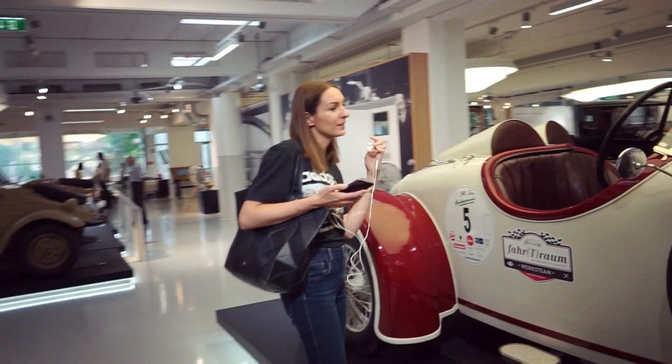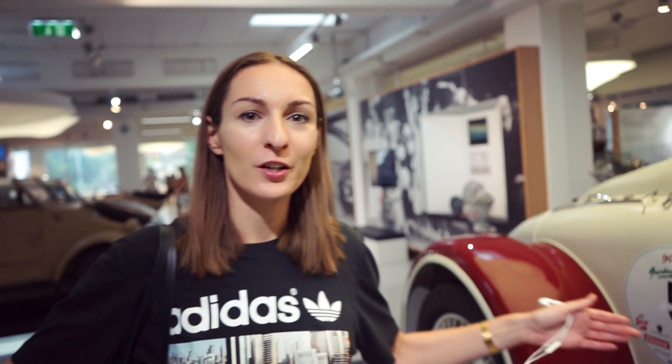This vehicle was built just before the Bergmeister. After this car came the huge, superb, and highly expensive Bergmeister, but this one came just before it. The design language is very similar.